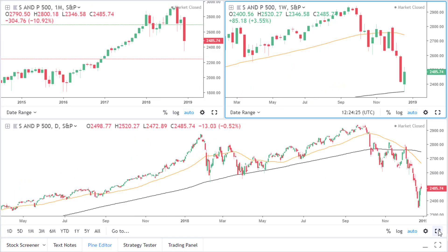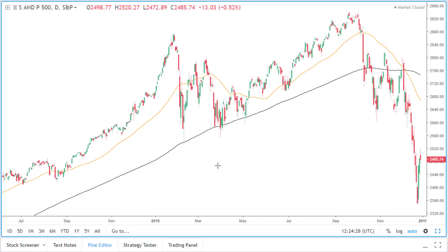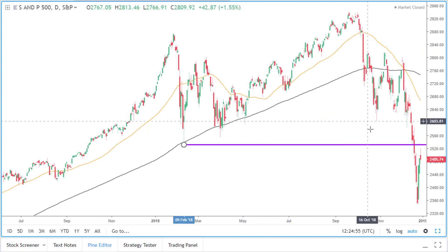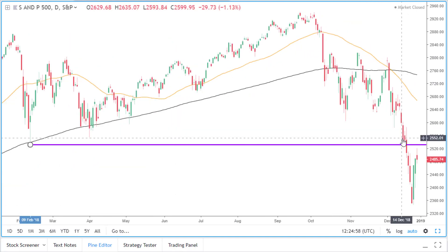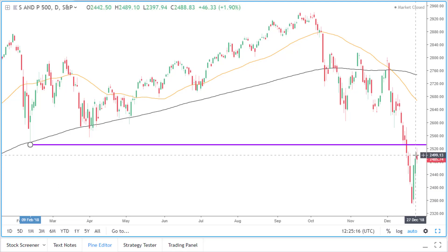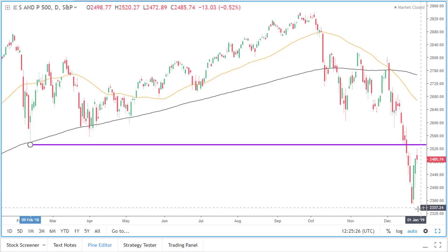Going to the daily time frame now. If I just draw a line from this support area, this support level represents the support level for this area of consolidation. If I just zoom in, we see price broke through that support area in the middle of December, went down to the 200 simple moving average on the weekly time frame where it found support, and has since moved back to the upside. So at the moment, price is currently finding resistance around this previous support area. If price fails to break through this area, then we should see price continue lower and eventually break this low.